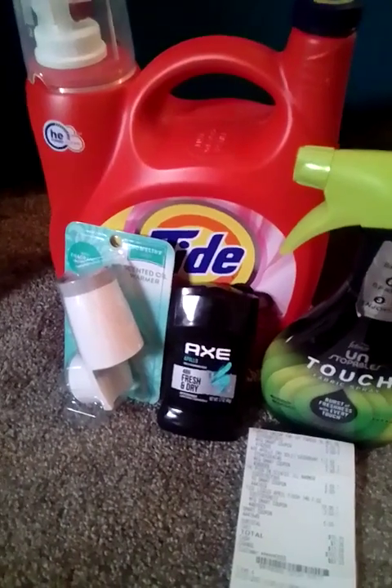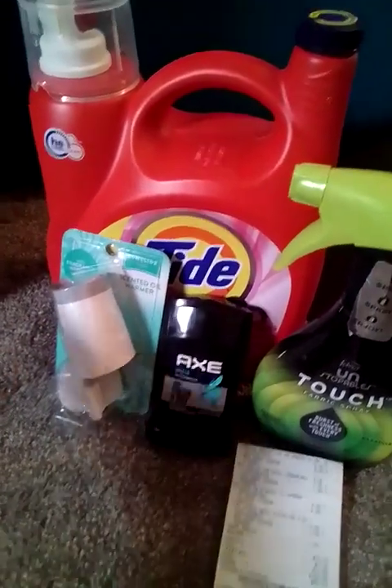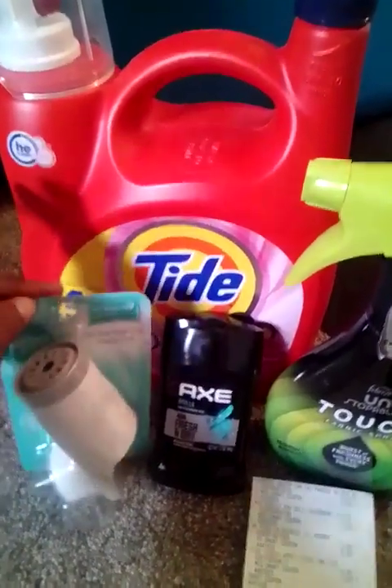I was like, well let me throw in a Tide deal today because I'm always showing you all Gain deals. And as you can see, this is the big jug of Tide, so I thought that was a pretty decent deal.